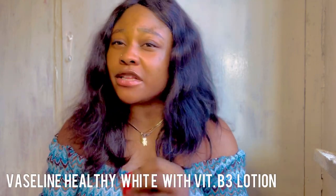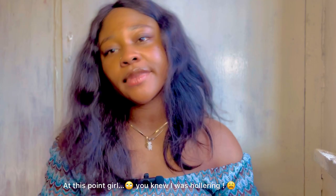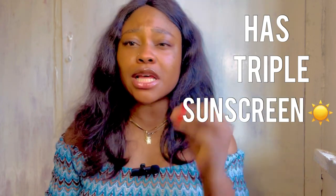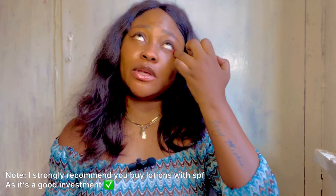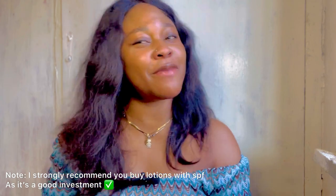Number four is the Vaseline Healthy White with Vitamin B3 lightning lotion. This lotion is amazeballs! It has triple sunscreen in it. If you're on a budget, still get something that contains SPF, because this country can be very hot and when battling hyperpigmentation you need protection. This lotion contains triple UV sunscreen, which helps protect your skin from darkening and sunburns.